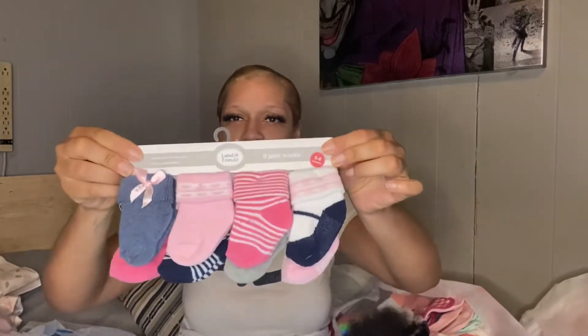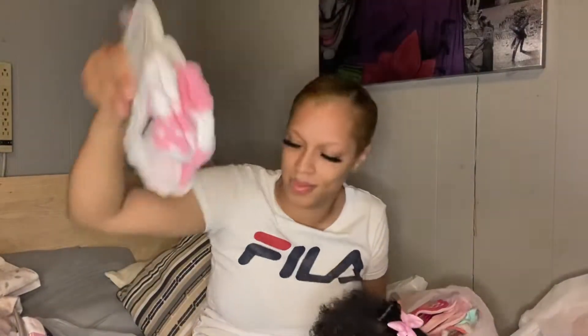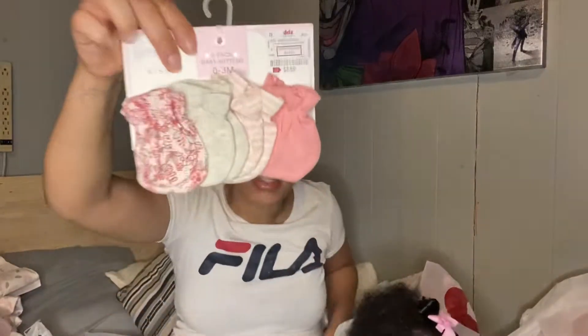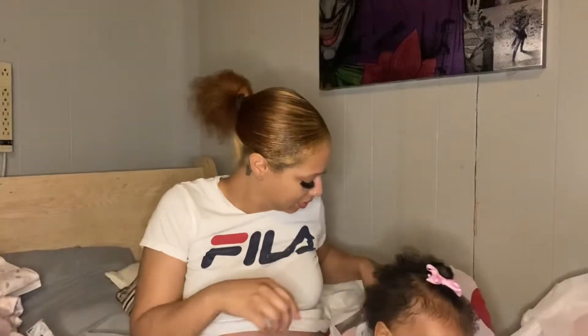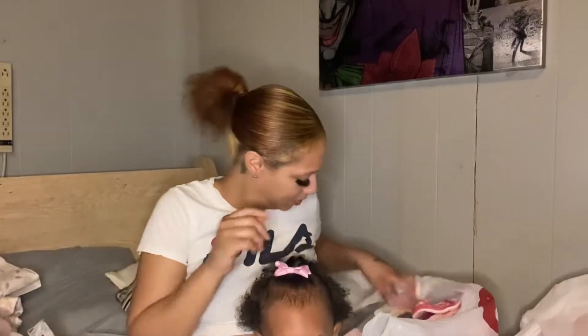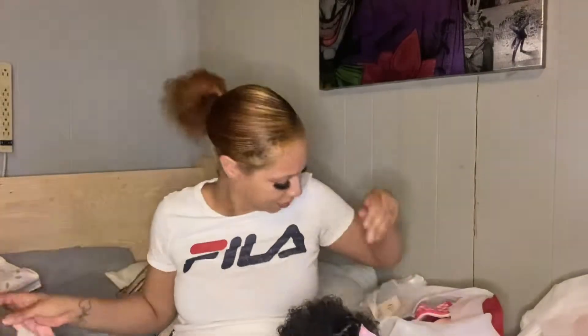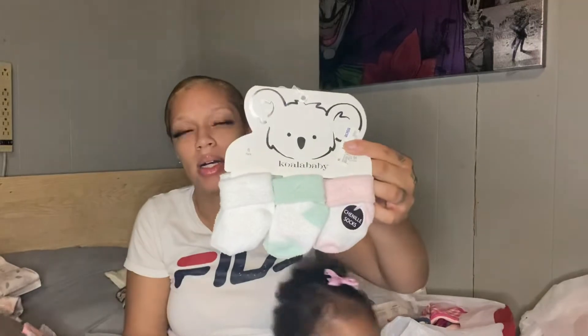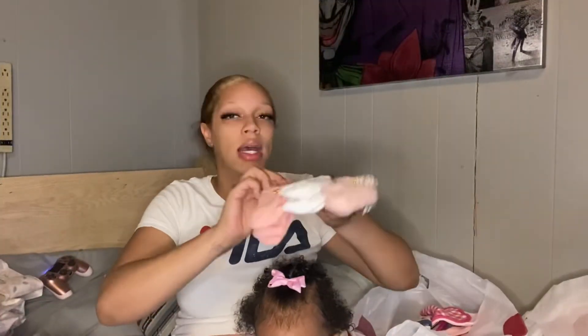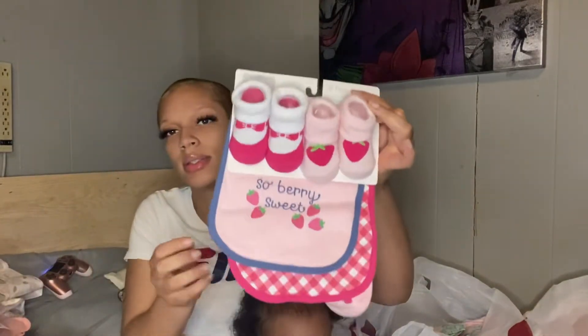Starting on this bag — we got a pair of socks, and we got these socks, some cute little mittens, some little individual socks, and we have these cute little socks right here, some more socks, and then we have these. Then this set came with the beads and socks.